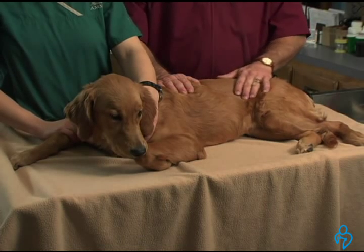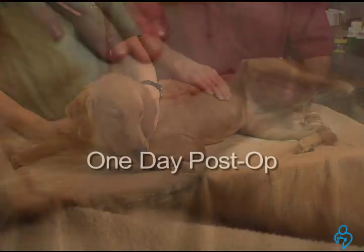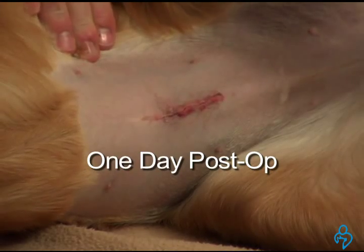Ginger was just spayed and she has sutures. Your veterinarian will be using internal sutures as well as subcutaneous or external sutures for the skin.